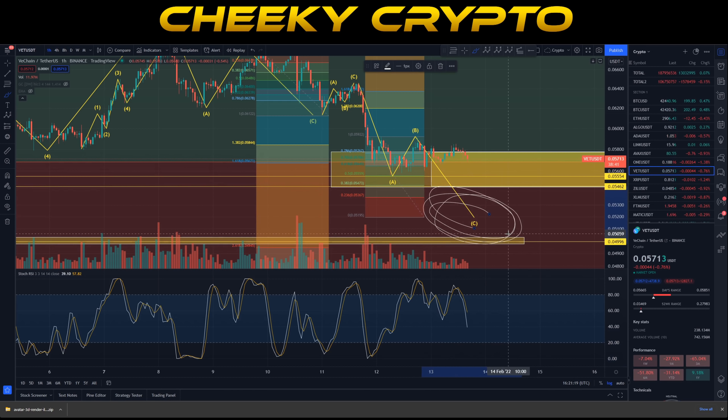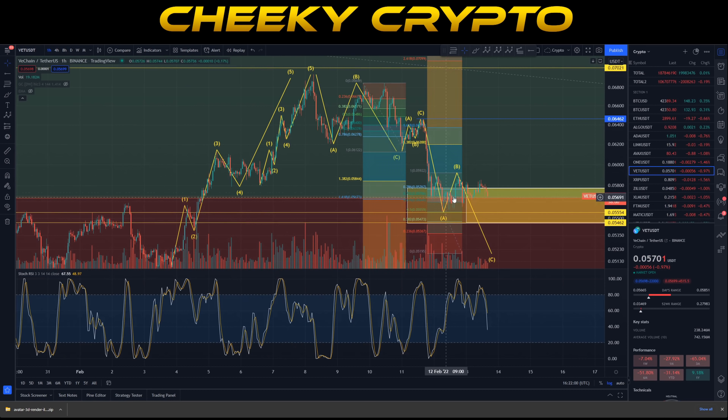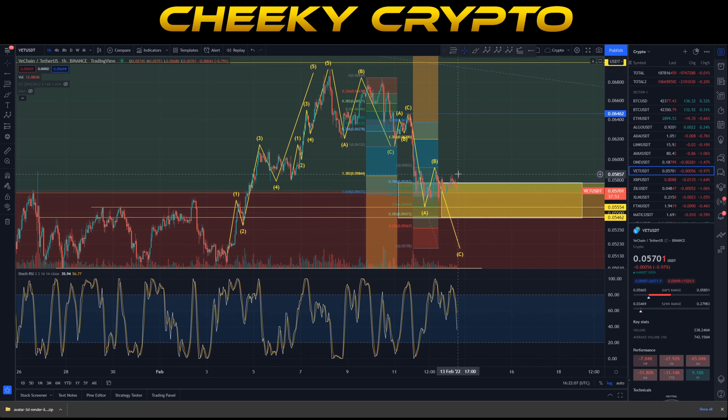This doesn't mean the lower C wave target of 5.1 cent is invalid. In order to invalidate it, we'd actually have to push up to about 6.4 cent — specifically above 6.462 — which is quite a climb for VeChain right now. The volumes aren't really there and we haven't had a definitive move down. We've had a short ABC inside this larger move, so we're expecting things to be a bit choppy on this continuation, similar to sideways patterns we've seen previously.